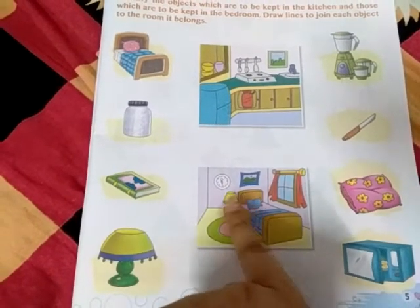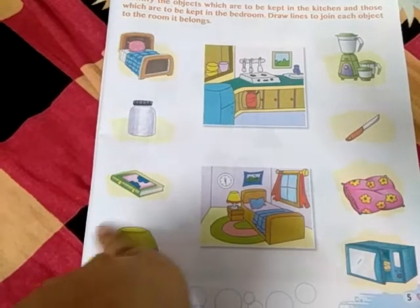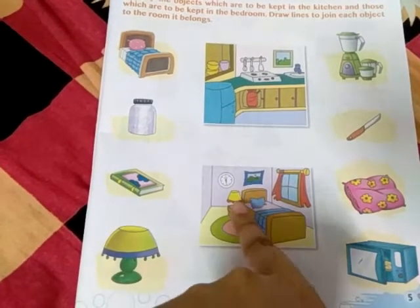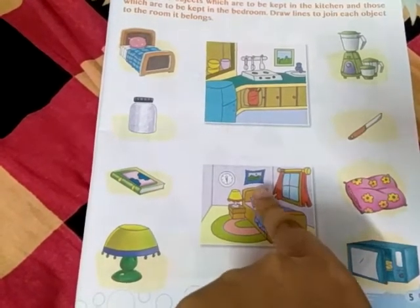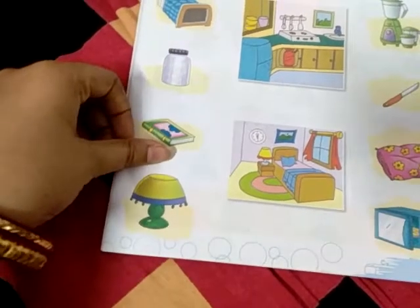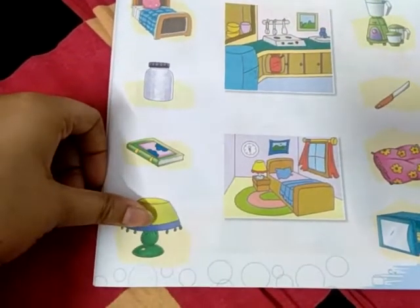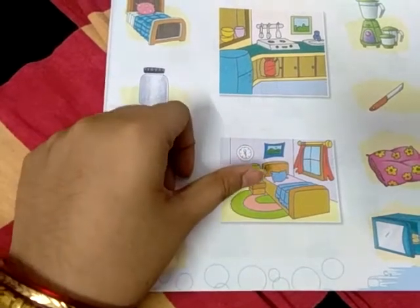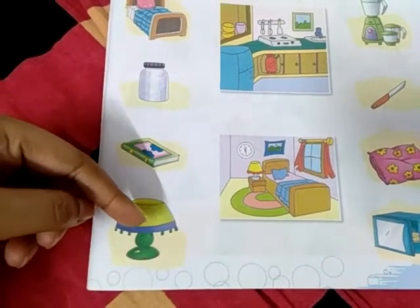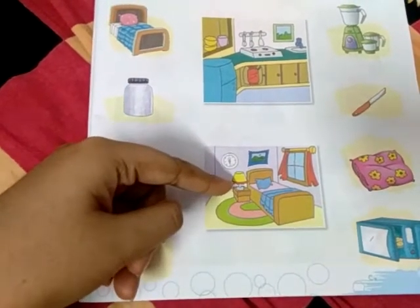What is the next object? The next object is a lamp — a table lamp. See in the picture, you can see beside the bed there is a table lamp. The lamp will go to the bedroom. The bedside lamp will go to the bedroom. Draw a line joining the lamp and the bedroom.